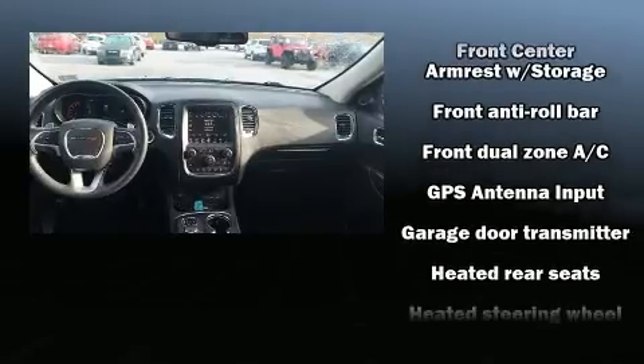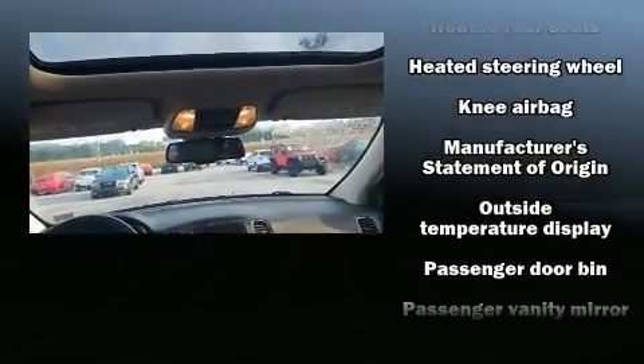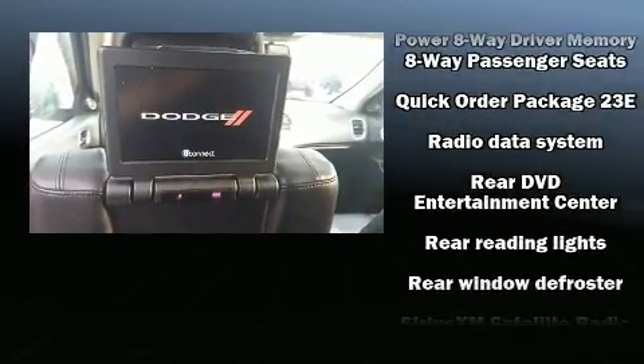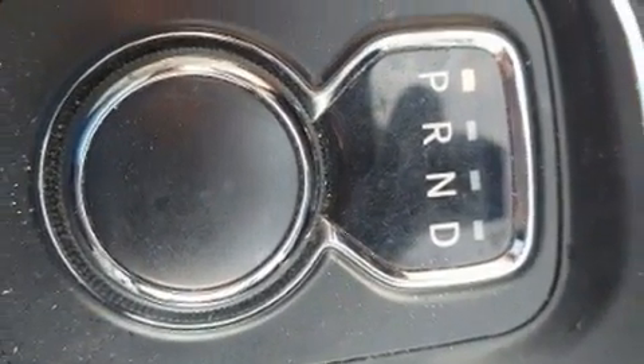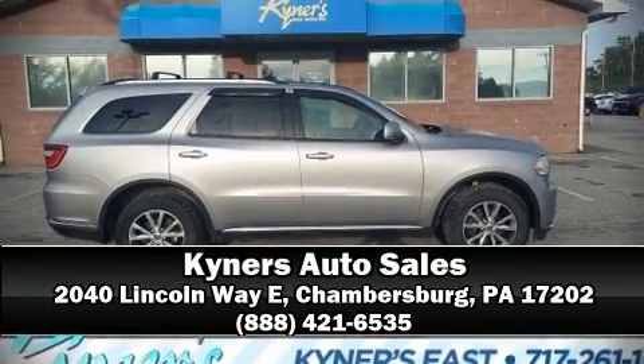airbags, front side impact airbags, traction control, brake assist, anti-whiplash front head restraints, a panic alarm, and four-wheel disc brakes with ABS. Sophisticated all-wheel drive assures superb handling in any weather condition. Stop by our dealership or give us a call for more information.